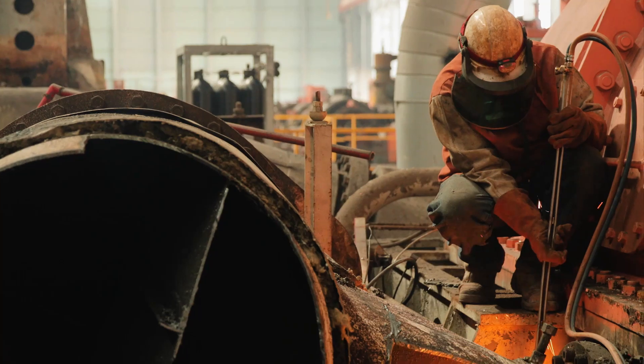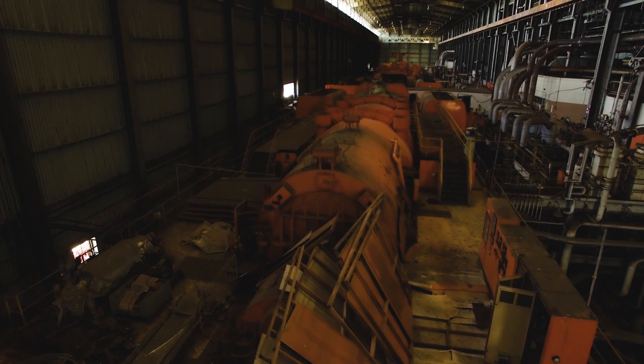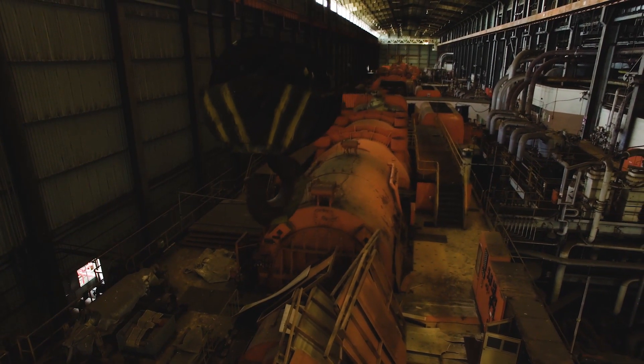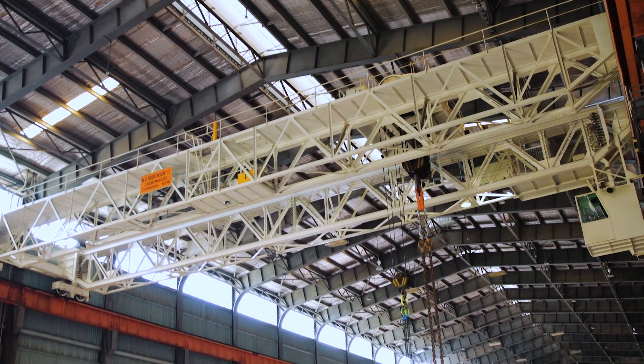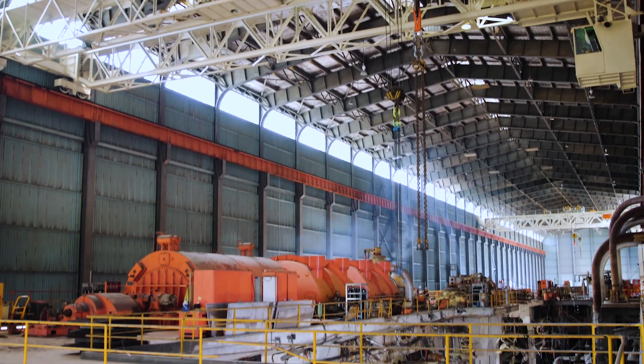Weighing 1200 tonnes each, Liberty was able to remove the generators efficiently by repurposing two existing 90-tonne gantry cranes located within the 270 metre long turbine hall. The generators were then moved to the scrap area for further downsizing.